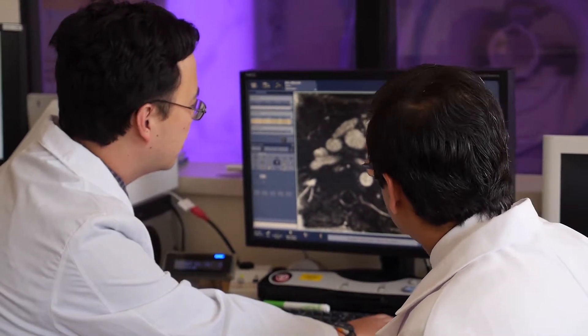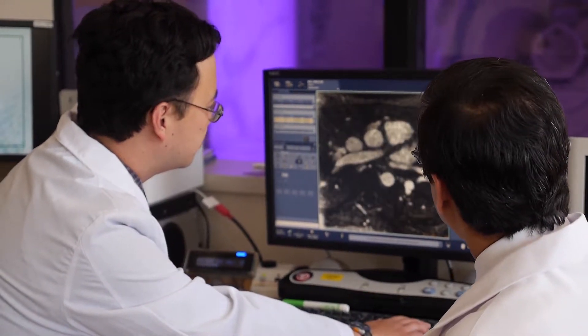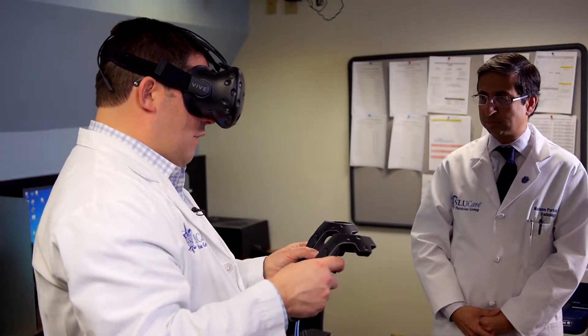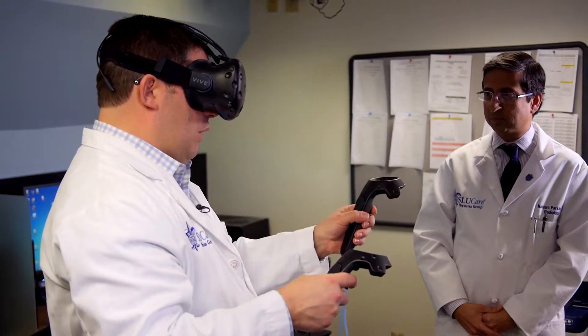In the MRI we mapped the vessels and the tracks in the brain, and then he came by and looked at the imaging in a virtual reality format so he could plan his surgery as to how he could approach the tumor.